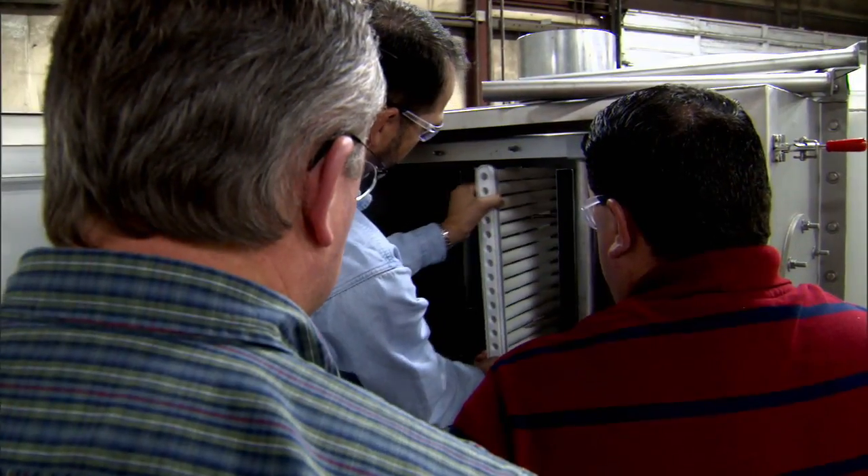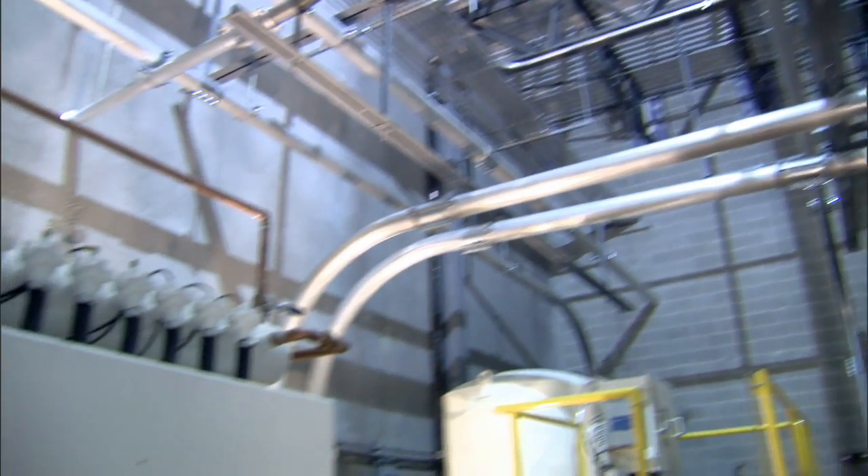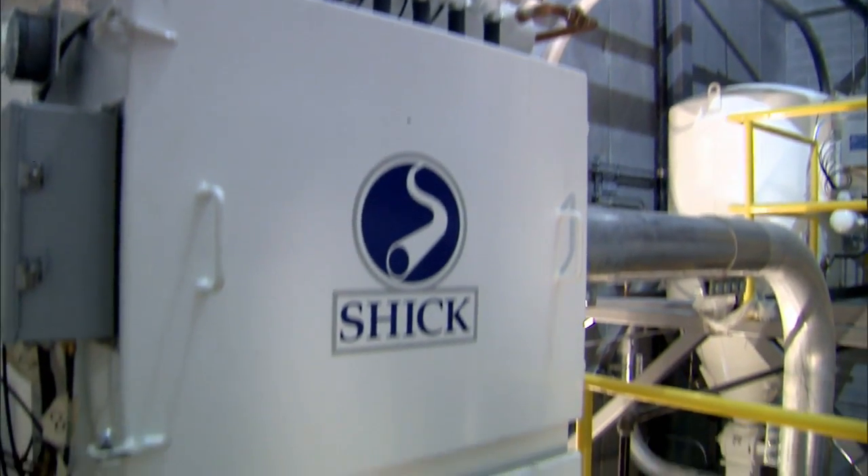I believe that one of the benefits of working with Schick is that we have a very experienced, loyal team of employees. There are two panels like this — the other one has the controls on it as well. By drawing on this experienced team, we were able to bring an end-to-end solution that incorporates decades of experience.